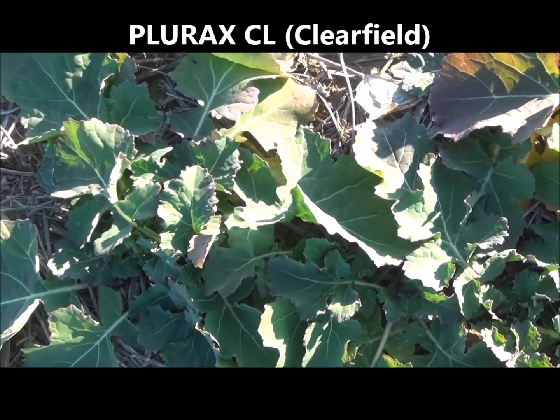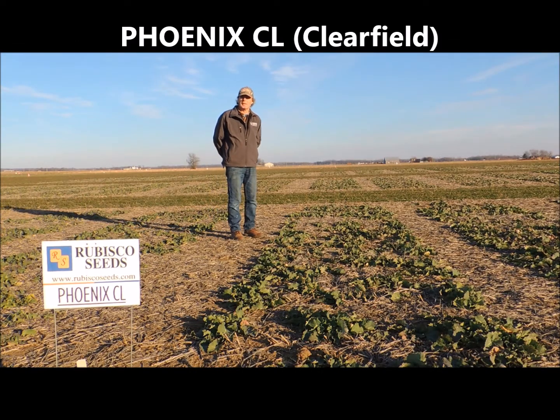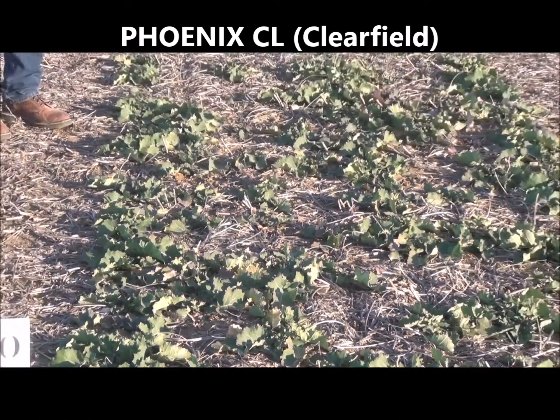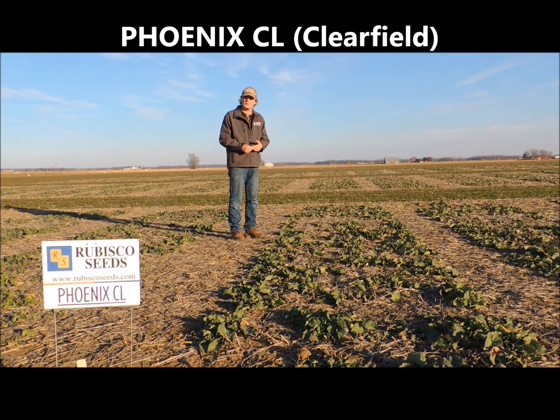So far in the marketplace, farmers are very happy with Plurex and we continue to see this hybrid expand in our portfolio. We have Phoenix CL, our second Clearfield winter canola hybrid that's commercially available. Phoenix has demonstrated extremely high yields. What's different about Phoenix versus LORX is it has a higher adaptation to heavier silty clay soils. These soils can be wet at times of the year and Phoenix appears to have very good resilience in those conditions. That's why we continue to offer Phoenix alongside Plurex to growers.